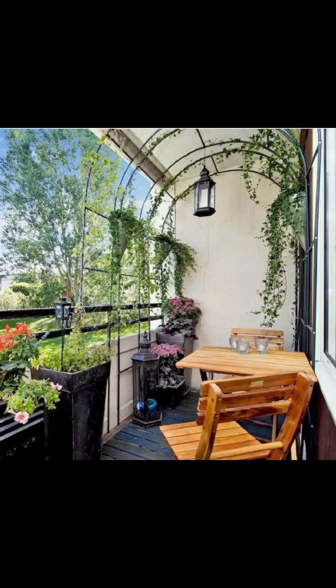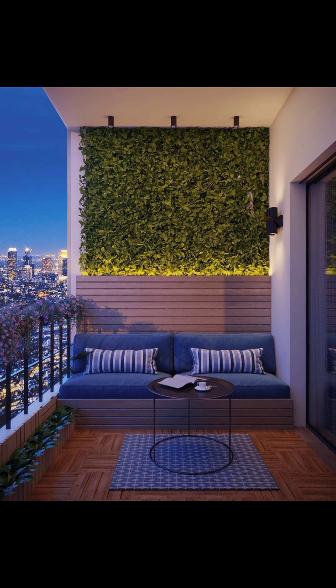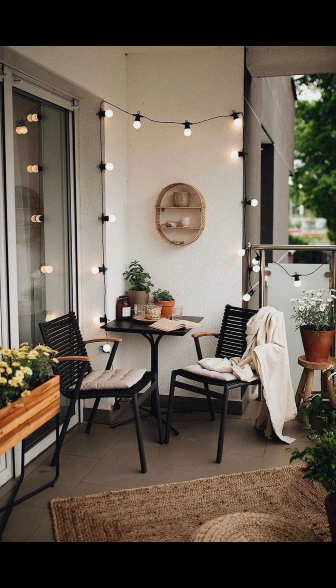If a modern and sleek look is your preference, then the contemporary chic design might be your inspiration. Clean lines, minimalistic furniture, and a monochromatic color scheme create an elegant and sophisticated balcony space.